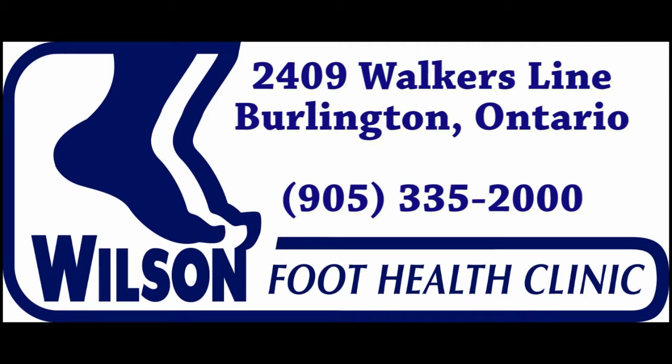The Wilson Foot Health Clinic is located on Walker's Line in Burlington. No referral is necessary. Call 905-335-2000 for an appointment.